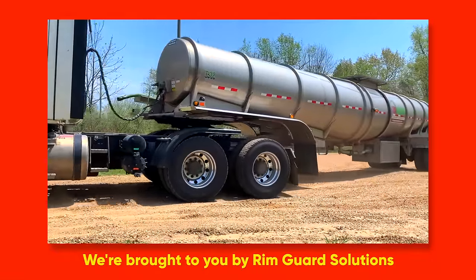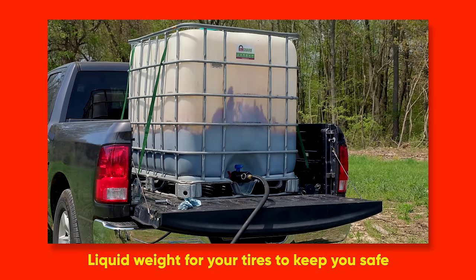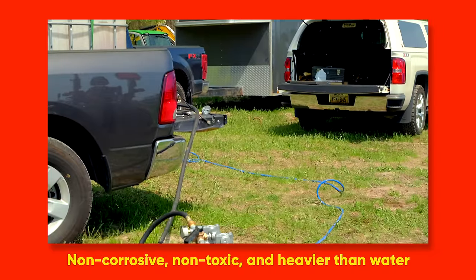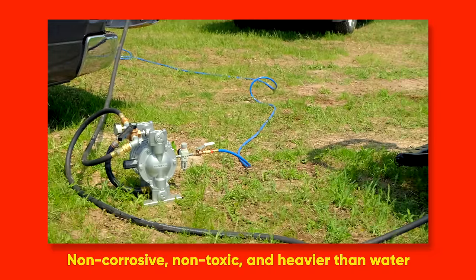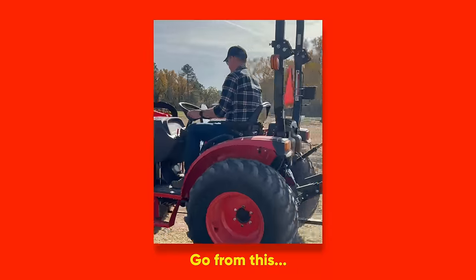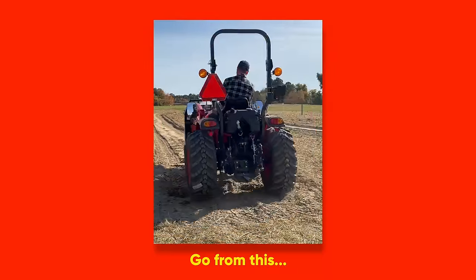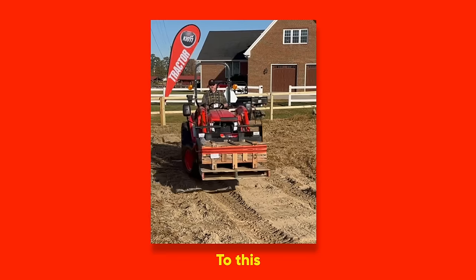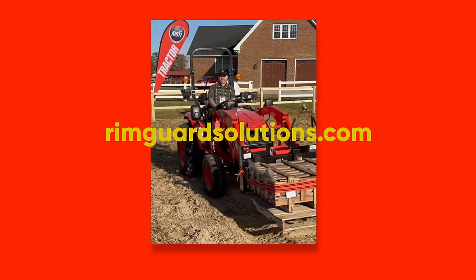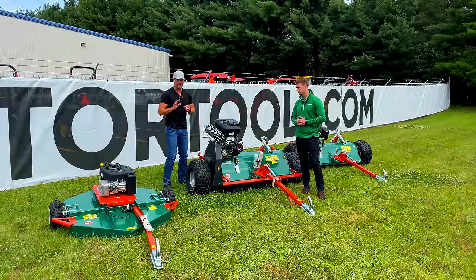We are proud to be sponsored by Rimguard Solutions, a liquid ballast weight that goes right inside your tires - completely hidden. It helps with safety by keeping those rear tires planted on the ground, and also helps with loader efficiency and traction. Rimguard is the heaviest all-natural liquid ballast weight on the market, won't corrode your rims like calcium chloride, won't freeze, and is available at over a thousand dealers nationwide. Find a dealer at rimguardsolutions.com.